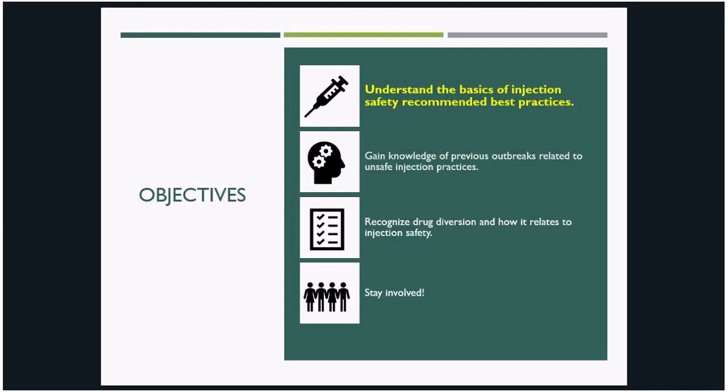I have four objectives for this presentation. First, I'd like to cover the basics of injection safety and set the stage for the rest of our talk. Then, we'll review some outbreaks that have actually resulted from unsafe injection practices to better understand what's at stake and the harm that can result from lapses in injection safety. After that, we'll discuss drug diversion, a subset of unsafe injection practices. And finally, we'll review some of the resources available to you related to these topics.